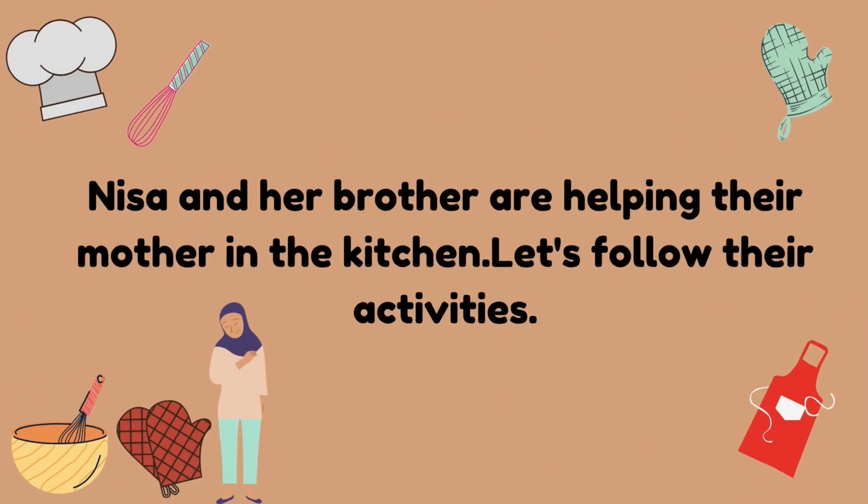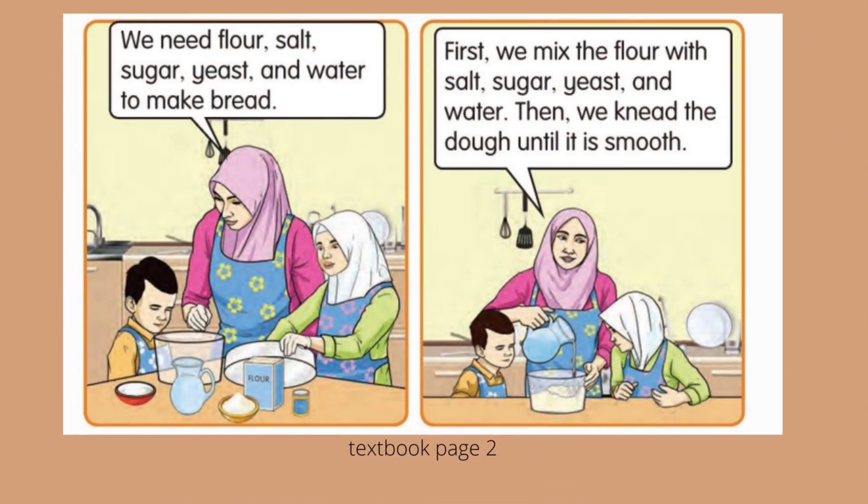Now, Nisa and her brother are helping their mother in the kitchen. Let's follow their activities. Look at the picture — we need flour, salt, sugar, yeast, and water to make bread.